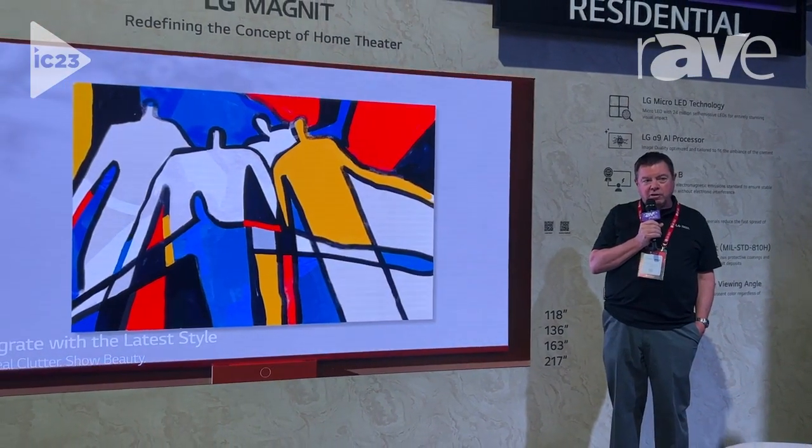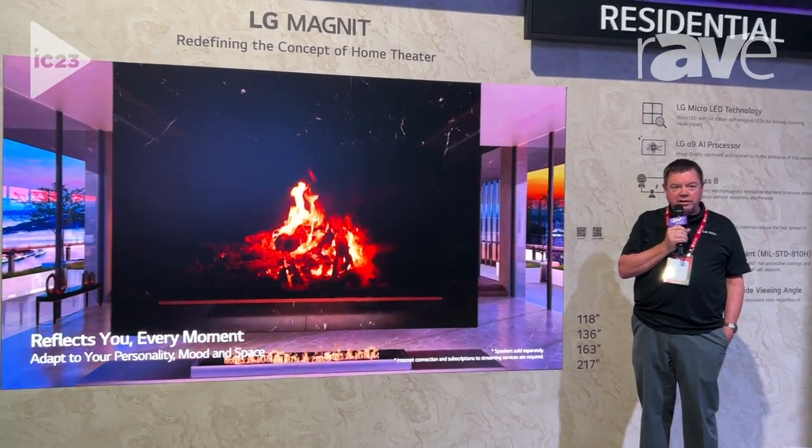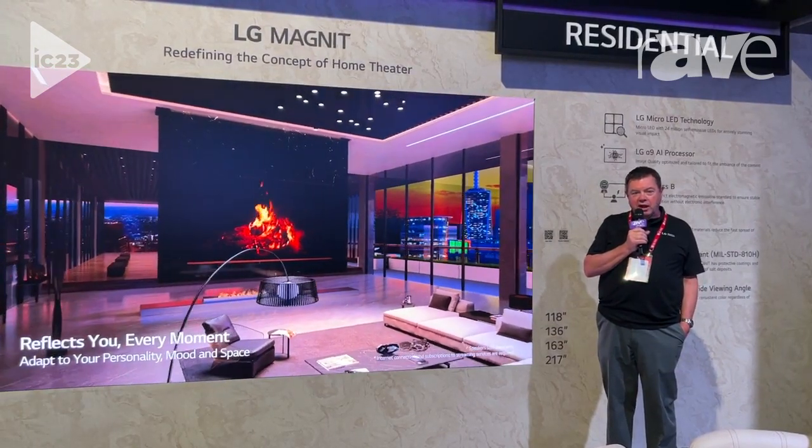LG not only sells commercial direct view LED, but also we sell direct view LED specifically made for residences. Please come see us at Infocomp or visit us at LGsolutions.com.